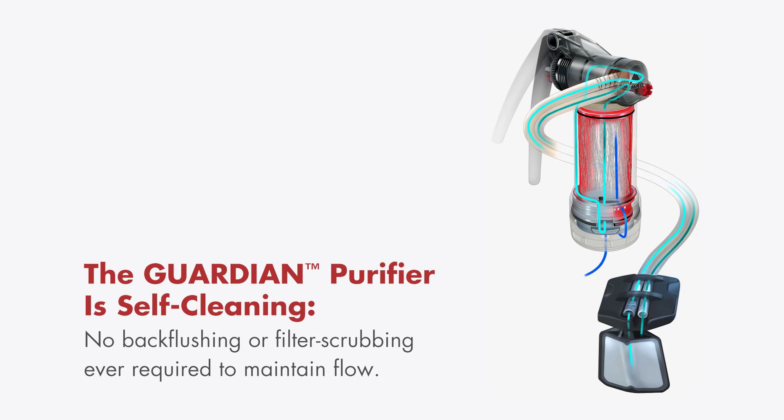The coolest part about the engineering of the MSR Guardian is the usability and durability. There's no back flushing, no processes to keep it clean. All you have to do is take it out, use it, and put it away. There's nothing else required.